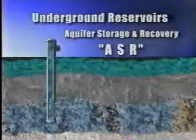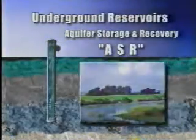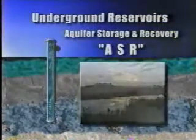ASR will allow us to store large amounts of water underground for later use by wetlands, estuaries, people, animals, and farms, from the Everglades to Lake Okeechobee.